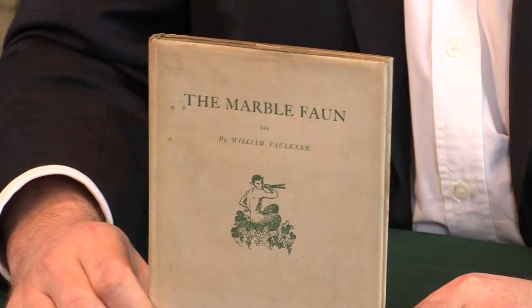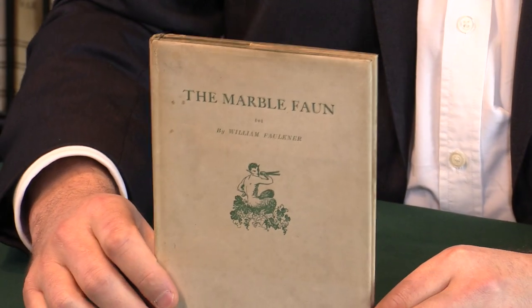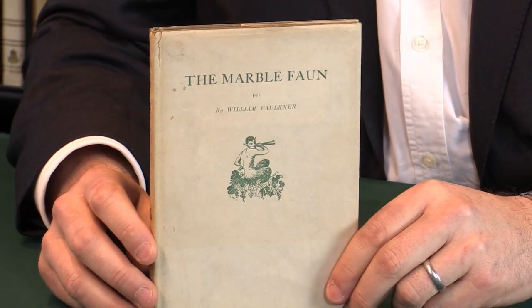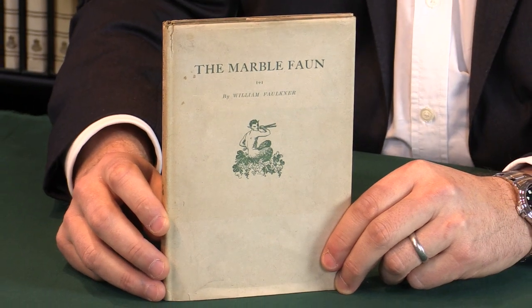This is a first edition of The Marble Faun by William Faulkner. My name is Pom Harrington and I'm the owner of Peter Harrington. This book is a rather splendid example of William Faulkner's first book, The Marble Faun. It was published in 1924.